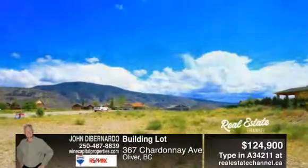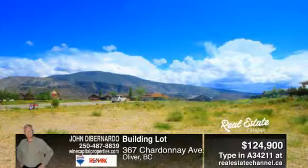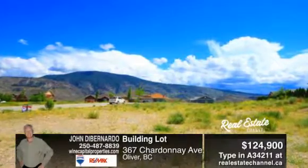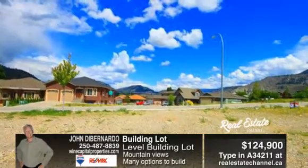A level building lot with mountain views in an area of newer homes. A perfect site for a rancher or a two-story home. The building scheme is in place, but you choose the builder and the time frame.